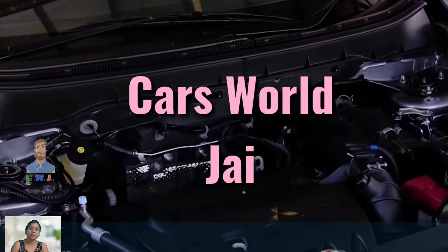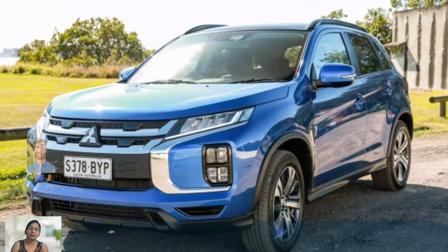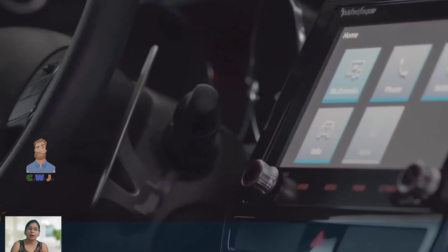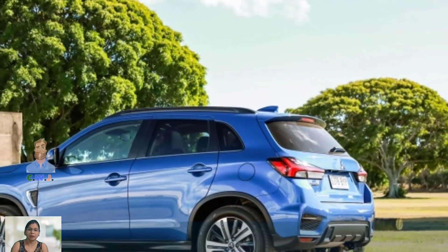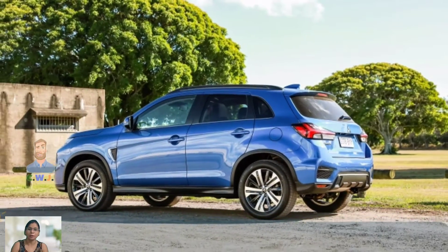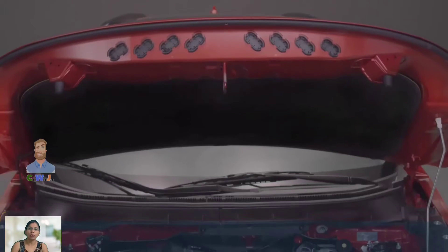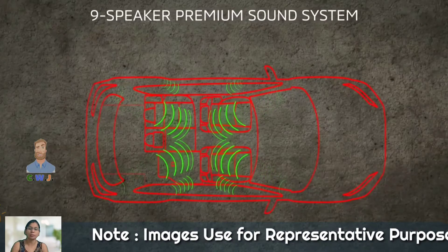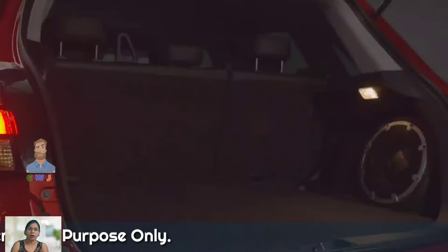Welcome back to CWJ Autos. Today's video is going to be about the 2024 Mitsubishi ASX. The 2024 Mitsubishi ASX has generated quite a buzz in the automotive industry with its impressive specs and features. This crossover SUV has been a popular choice for many with its practicality, comfort, and affordability. In this video, we will take a closer look at the latest updates and features of the 2024 Mitsubishi ASX.